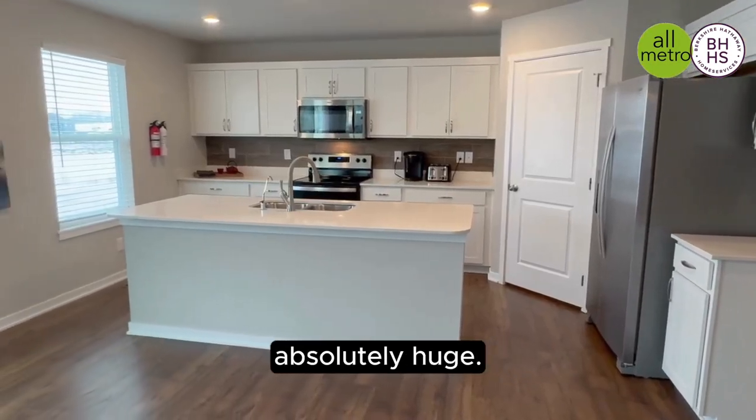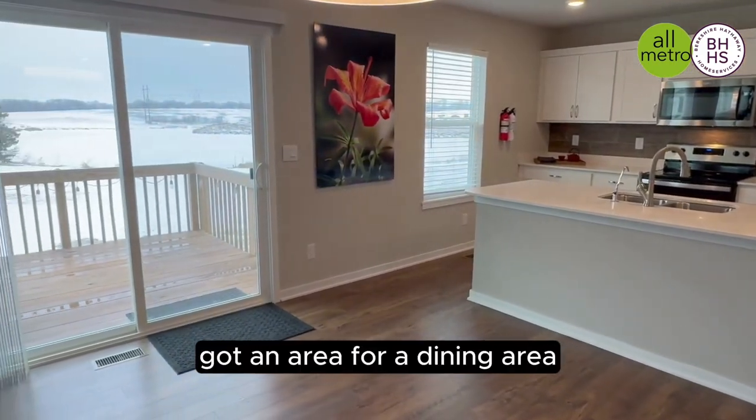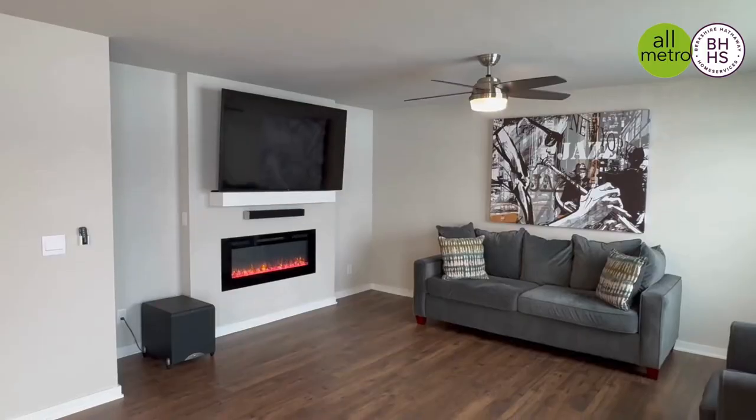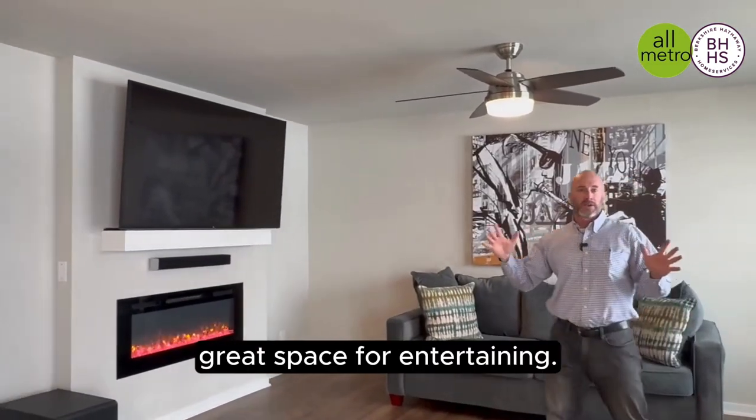You're going to love this open floor plan — it's absolutely huge. You can put a huge sectional, and there's an area for a dining set up here. I think that's a 75-inch TV. We've got the fireplace kicking. Great space for entertaining.